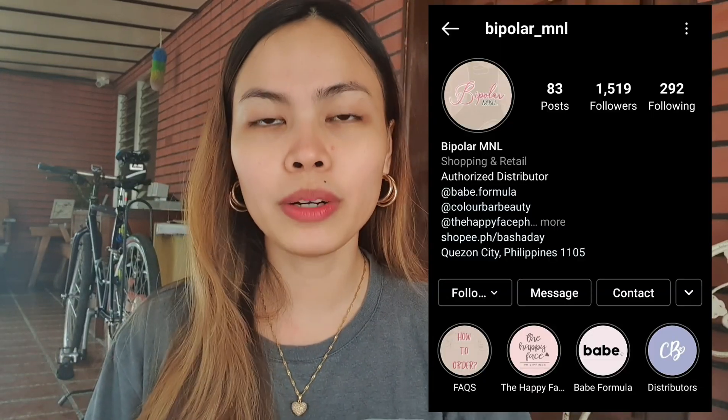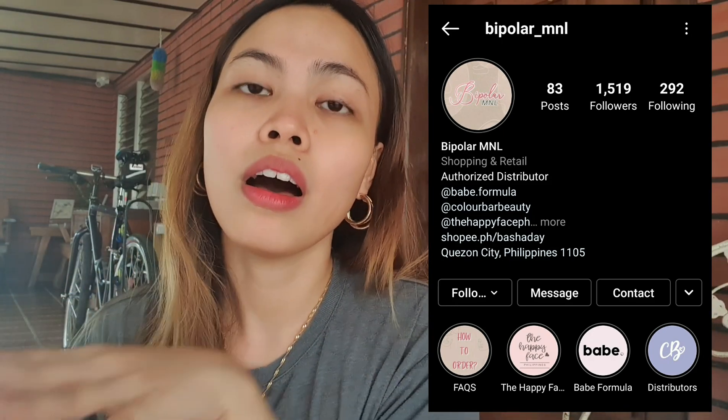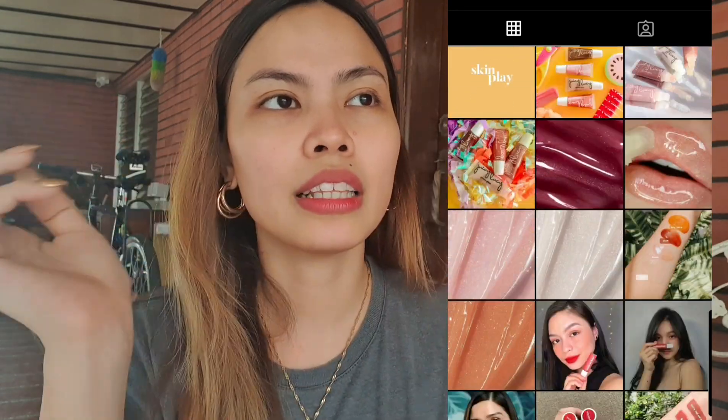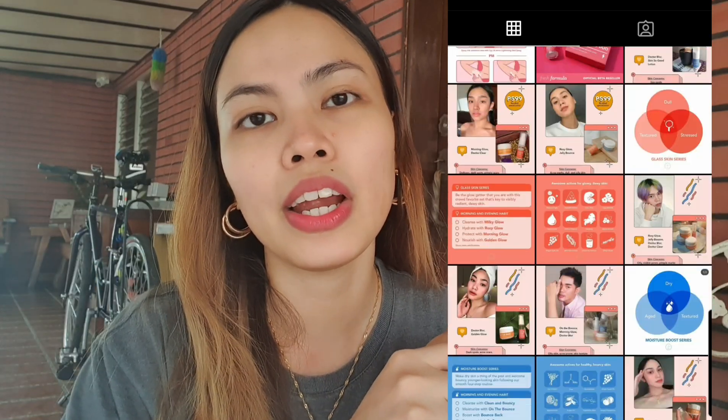So guys, please don't click out of the video because I'm going to have a giveaway in collaboration with the brand Bipolar Manila. Please do add them up on Instagram because they have a lot of cool products — like lip gloss and sunscreen. So it's like makeup and skincare. So mga sis, let us start this video, I'm super duper excited.